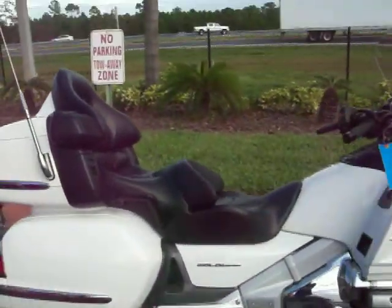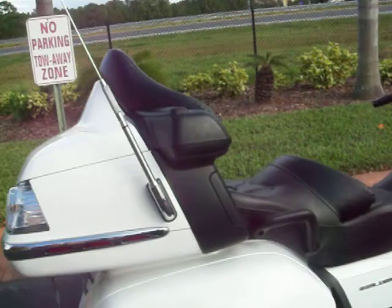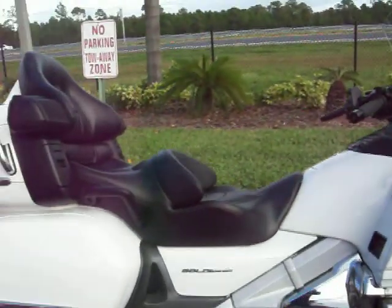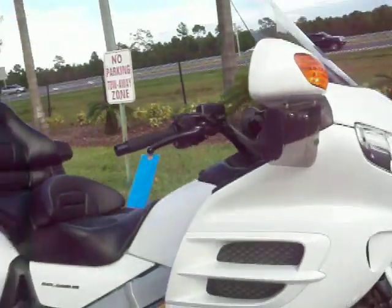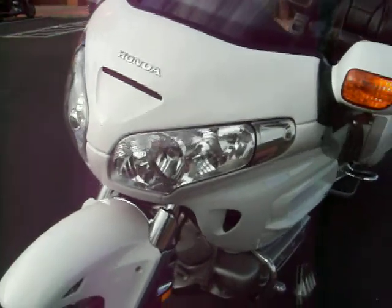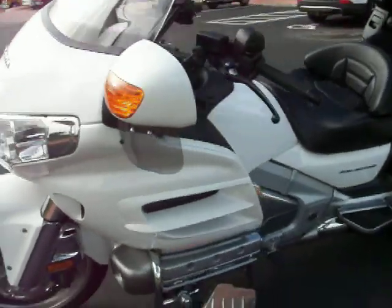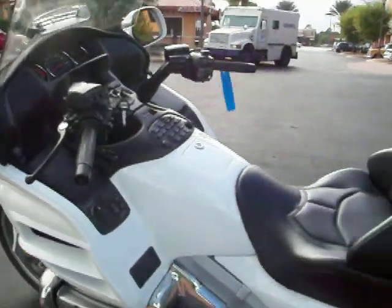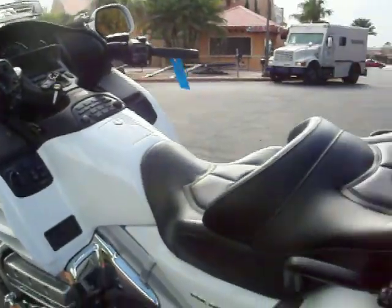2006 Goldwing GL1800 in the beautiful white paint job, and this bike is squeaky clean. I've looked the bike over from tip to tail. There's not a single ding, dent, scratch, or scrape on it. The bike has been meticulously cared for and it's just in fantastic overall condition.